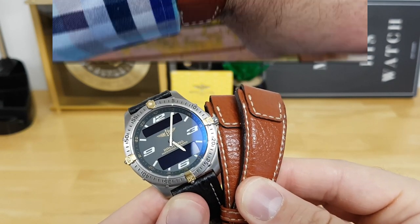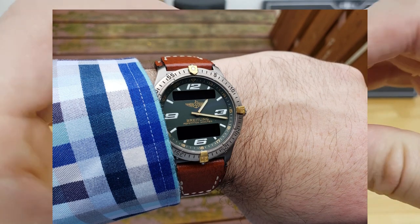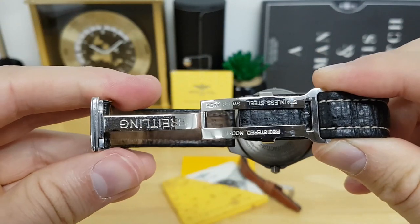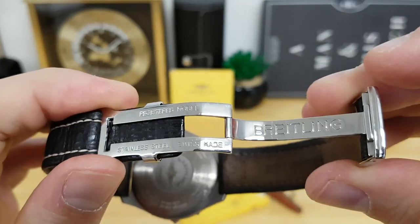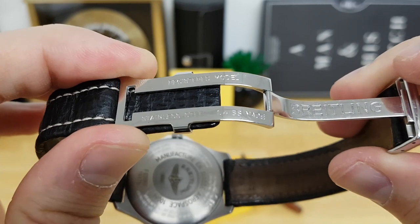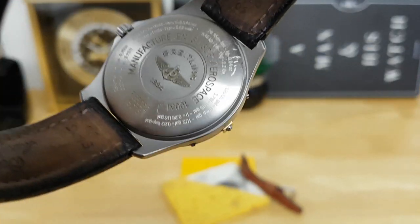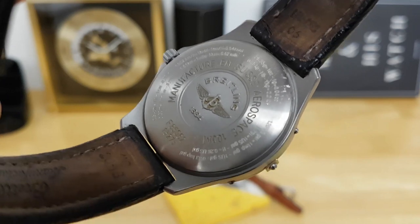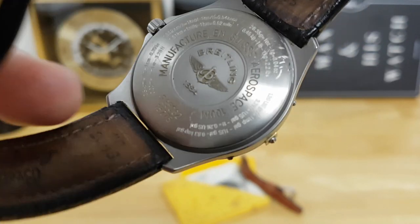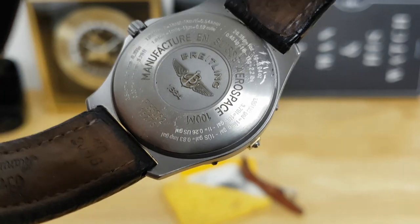I'll throw up a shot from my Instagram of me wearing it on the flieger strap. The supplied strap is holding up pretty well, and here is the stainless steel deployment clasp — milled out very nicely in high polish on the inside, with 'Breitling' on one side and 'stainless steel' marked as well. On the back you can see the case back, which has a lot of text giving you all the specifications. I'll mention that this watch is 100-meter water resistant, with the model number below that and a really nicely etched Breitling logo right in the center.